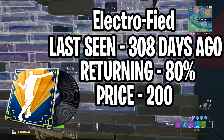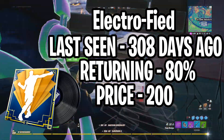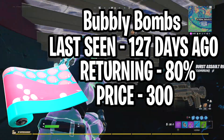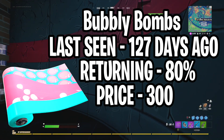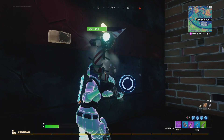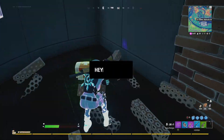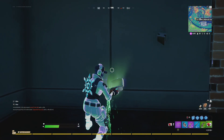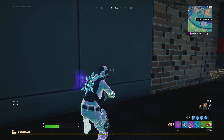Our final prediction is the wrap: Bubble Bomb Wrap, last seen 127 days ago. I give it an 80% chance of returning and it costs 300 V-Bucks. Overall, I think my prediction is pretty solid — I definitely believe Elmira will be in tonight's item shop, and Jubilation will probably be in there too. Let me know your predictions in the comments; predict a skin or emote and let me know what you think will show up tonight.